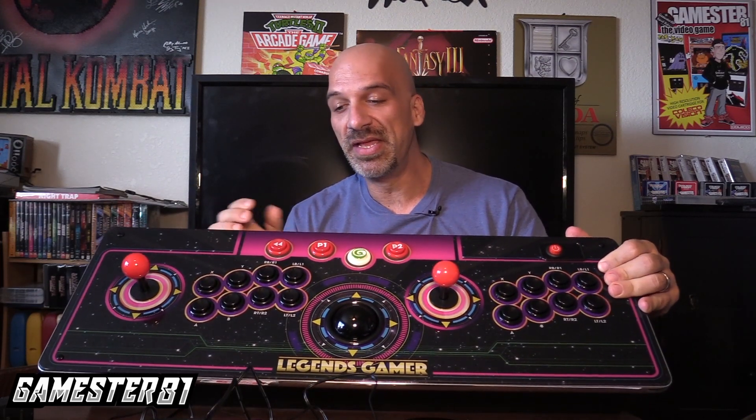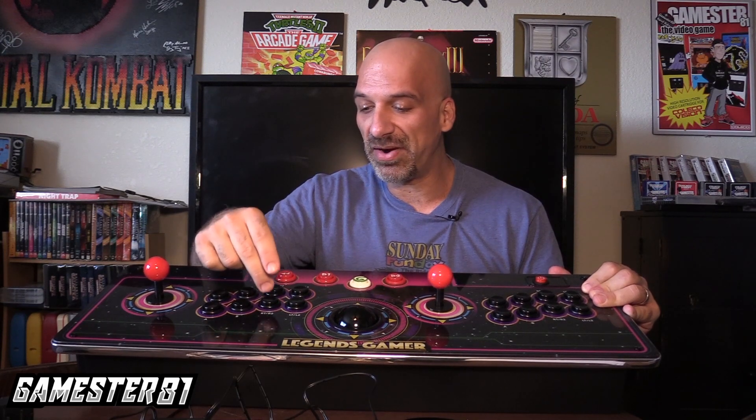Before I dive into the video, I want to go over the controls. You've got two joysticks and a rollerball controller. There's a home button and a rewind feature, which is nice since this is all emulation. Player one and player two buttons, and your action buttons: X, Y, A, B, RT, R2, RB, R1, LB, L1, LT, L2. That's a mouthful — and this button is where you start and turn it on.